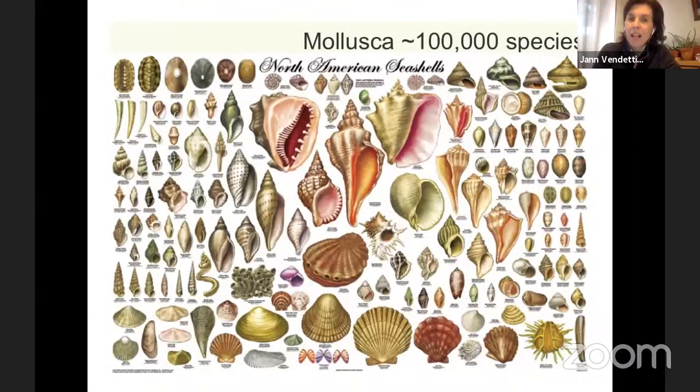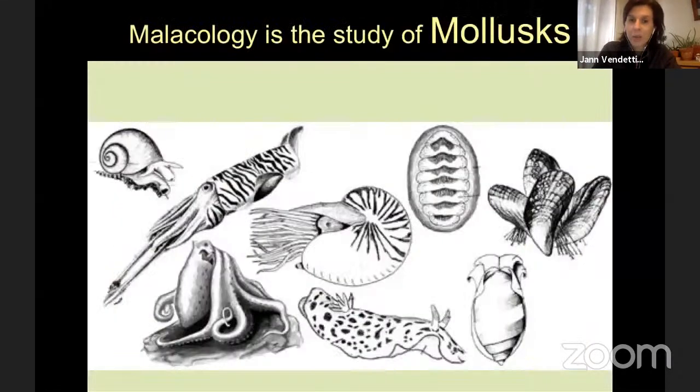To start off, mollusks — this is the group that I study — it's called a phylum if you're familiar with that. It means a big branch of the tree of life and there are over a hundred thousand species of mollusks. That's a lot. There are about five thousand species of mammals just for comparison. So if you think of every mammal you can possibly imagine, from mice to whales to us, there are about five thousand of those. Mollusks, which you might be less familiar with, there are a hundred thousand. So there are lots and lots of species, and this is called high biodiversity.